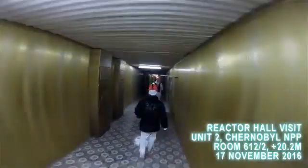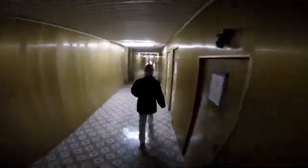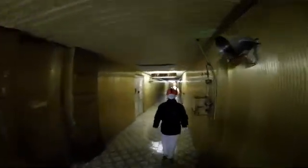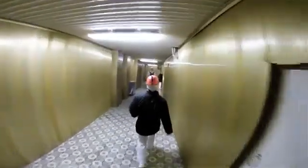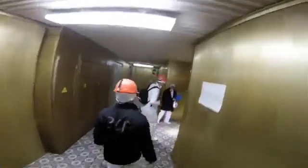It's November 17th, 2016, and we're on our way westbound in Chernobyl's Deaerator Corridor, this gold-paneled hallway on the 10-meter elevation. Ultimately on our way to the central hall, or the reactor hall, of Unit 2. Here is Unit 2's control room on the left — we just passed its doors. We are going to try to ride the elevator up to plus 20 meters where the central hall is located, and that may not be the best idea, because it is a beater.